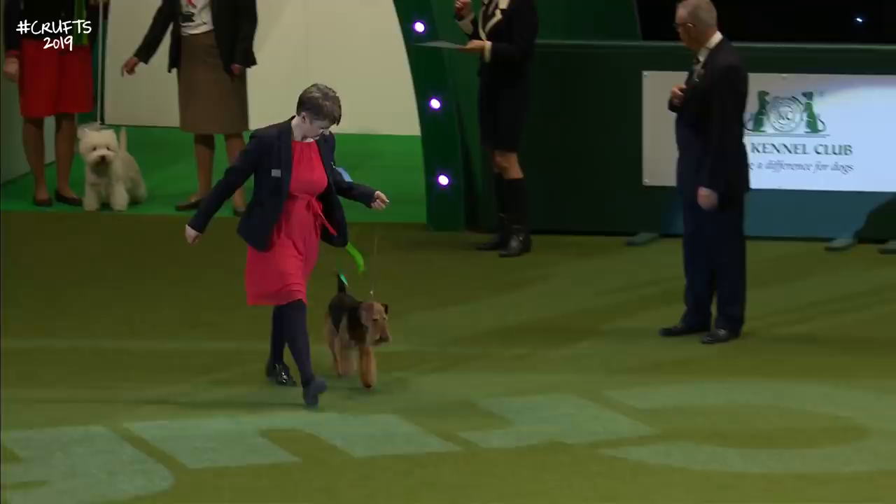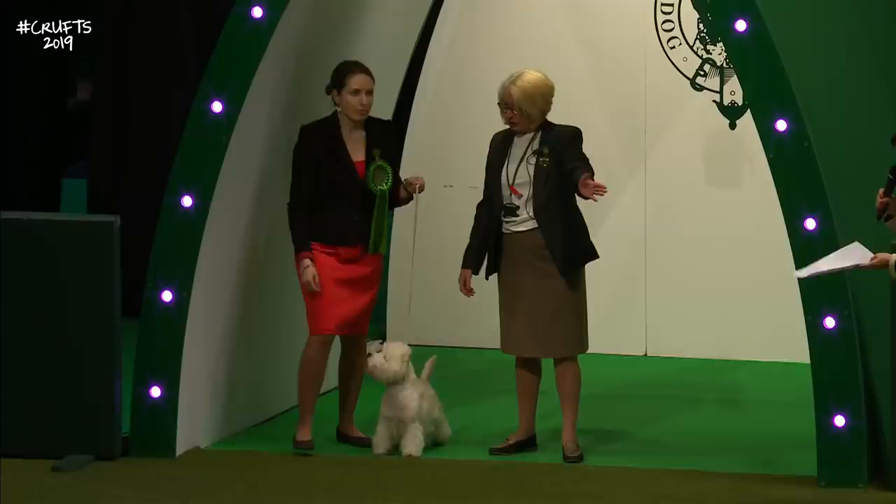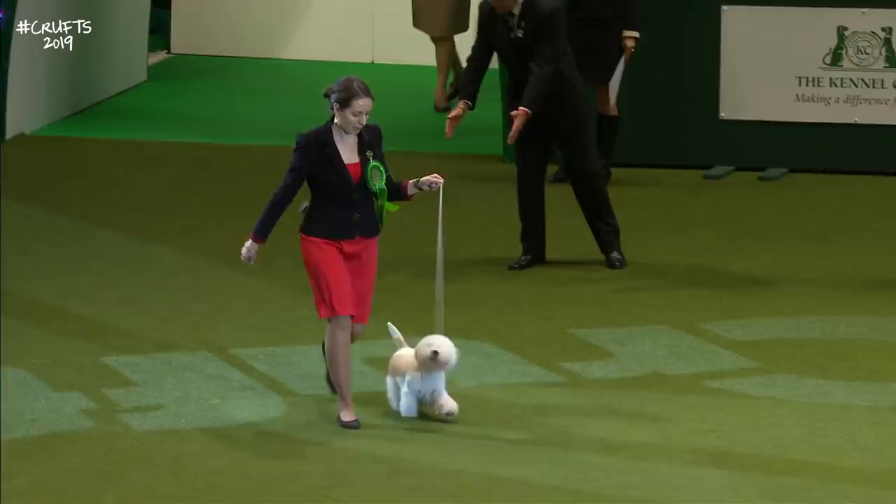Best in Show at Crufts, of course, very recently — the West Highland White Terrier in that wonderful crisp coat. Thank you very much, Marina. So as we see, the West Highland White — it's way around this superb group.